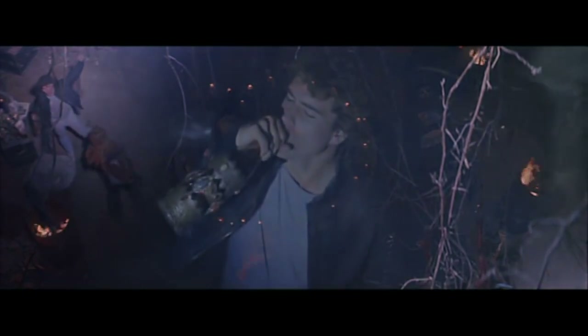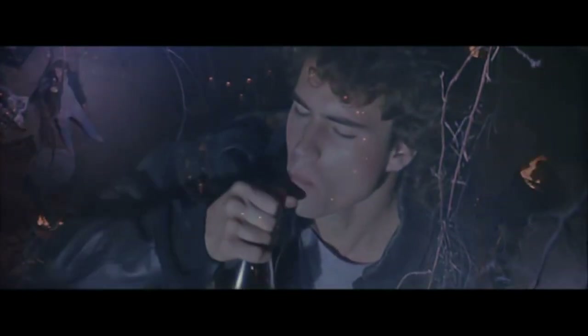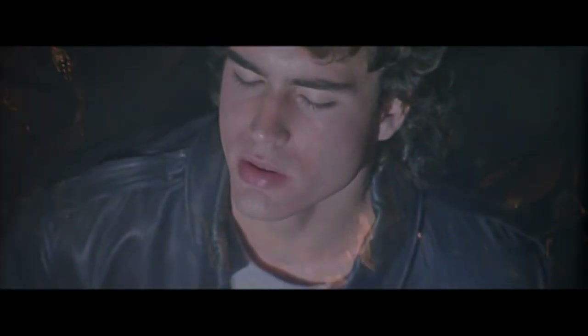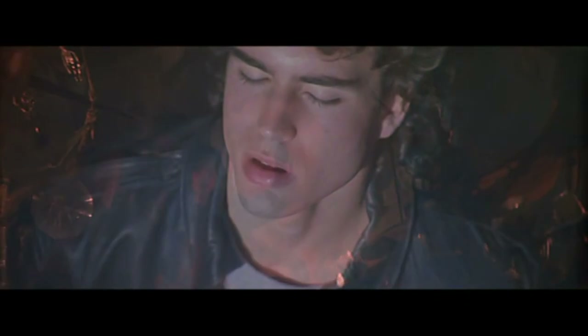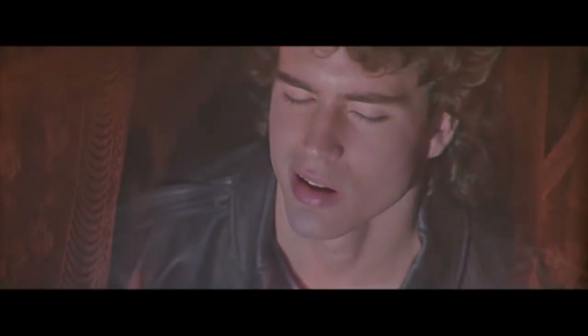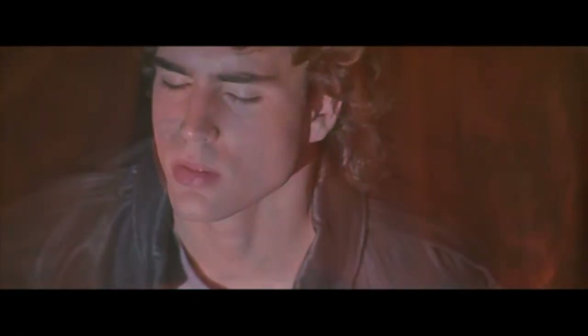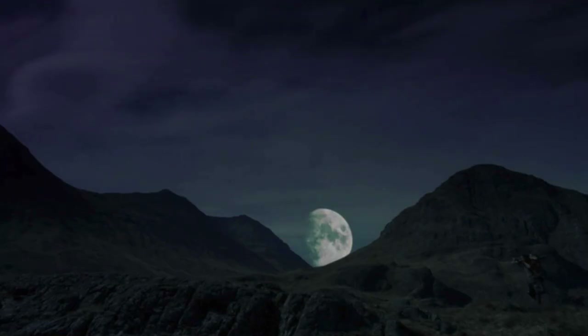The second reason is to get inside the character's head — and when done right, it's powerful. The third reason to use a dissolve is my favorite, because it takes storytelling emotionally to another level.